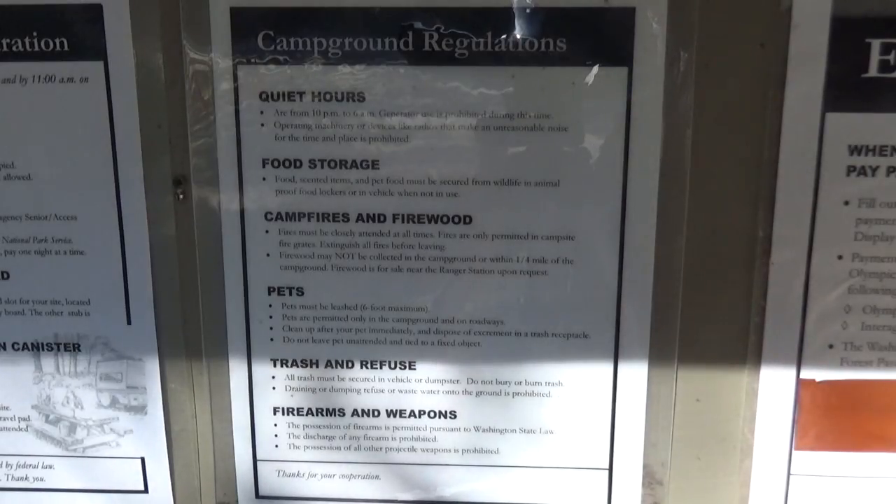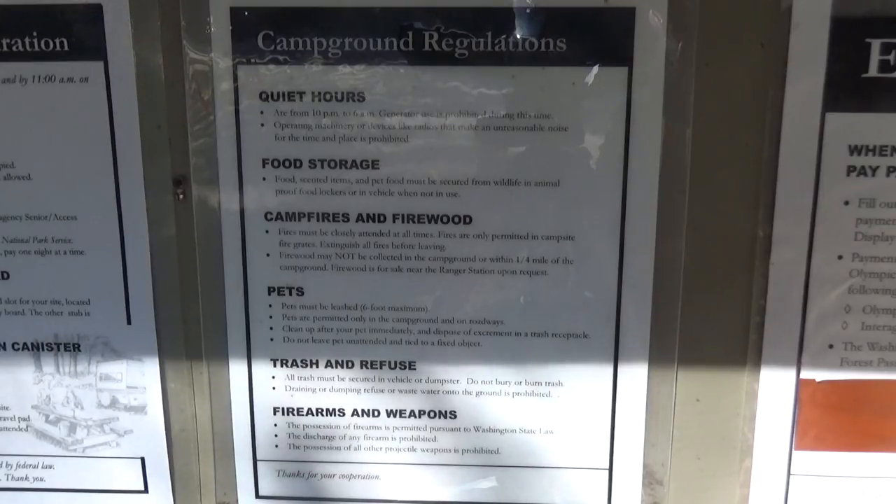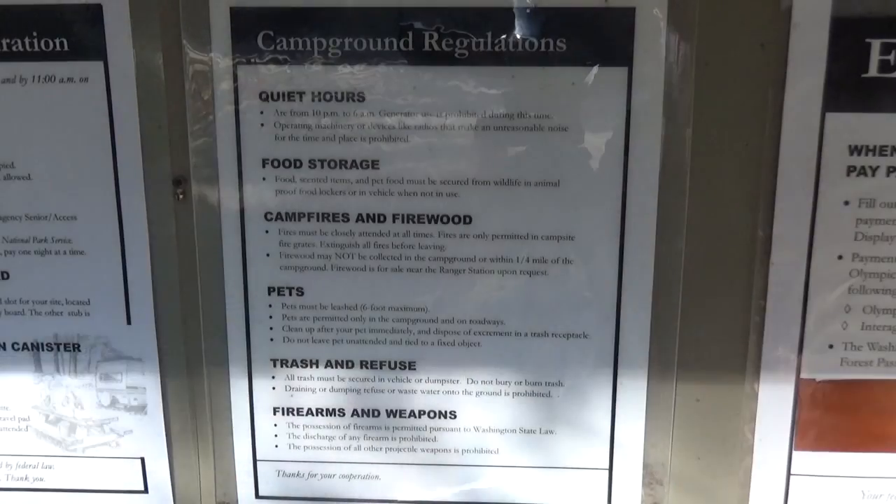You've got to keep your pets on a leash; you can't take them on the trails, and you've got to clean up after them. There are critters around here, so you've got to keep all your trash in your vehicle or put it in the dumpster — don't bury or burn it.